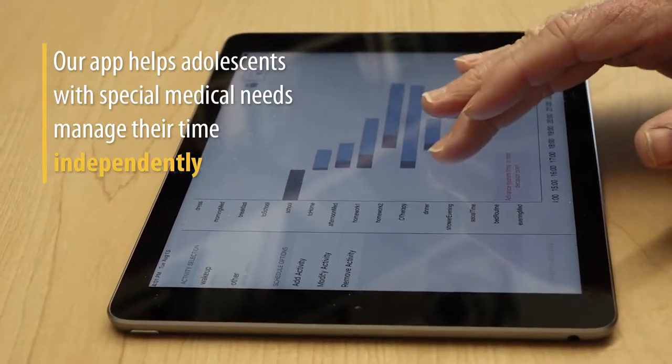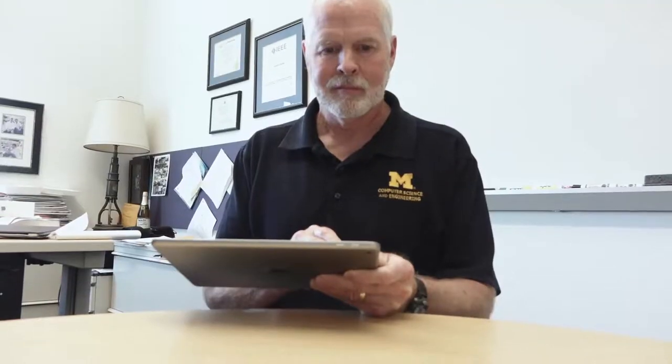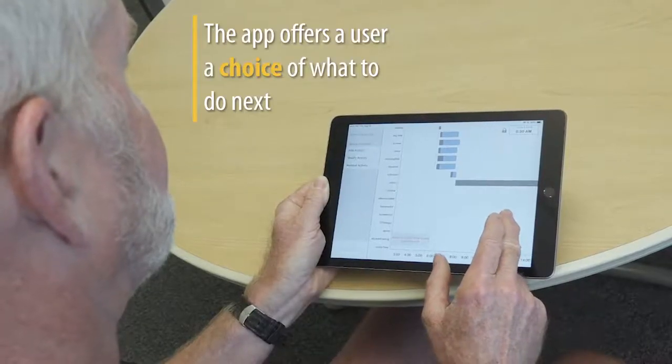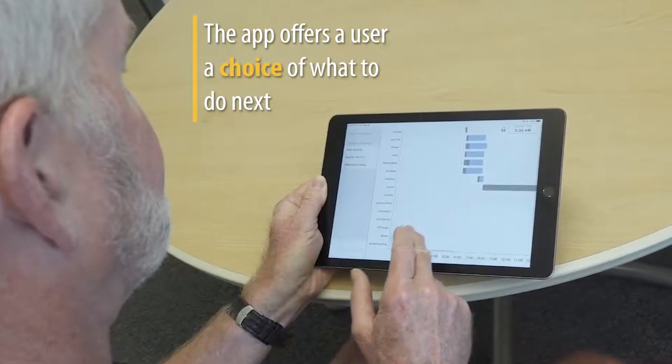If you're familiar with apps for calendaring that describe what you're supposed to do at various points of the day, and also apps for task management that maintain a to-do list you can check things off — this is a blending of those two things. What the user sees is that at any given point in the day, once they've finished their current activity, it will offer them a set of activities they can choose from.